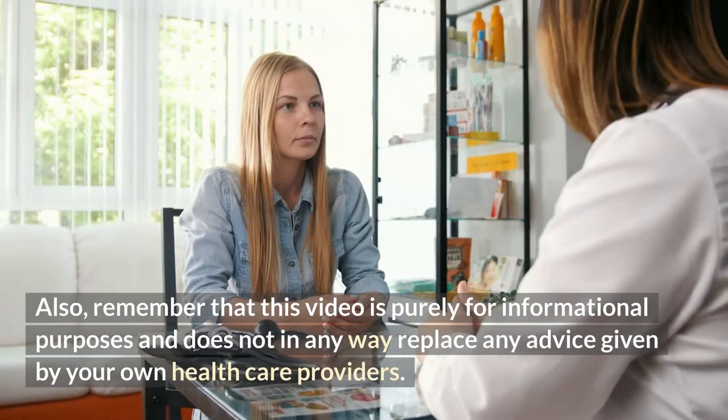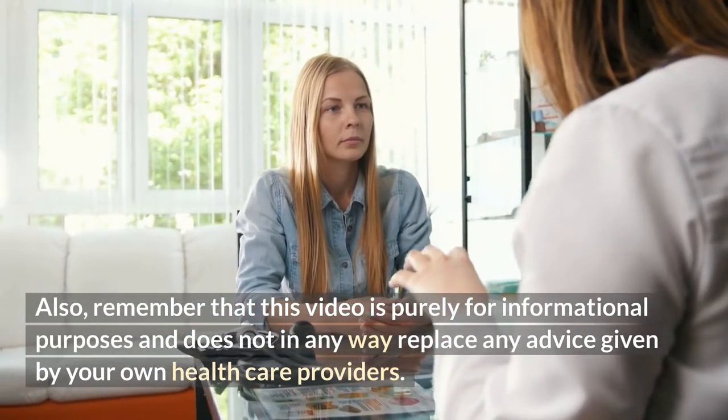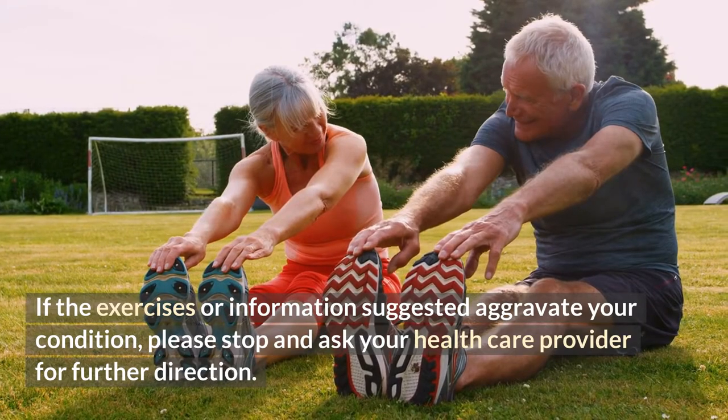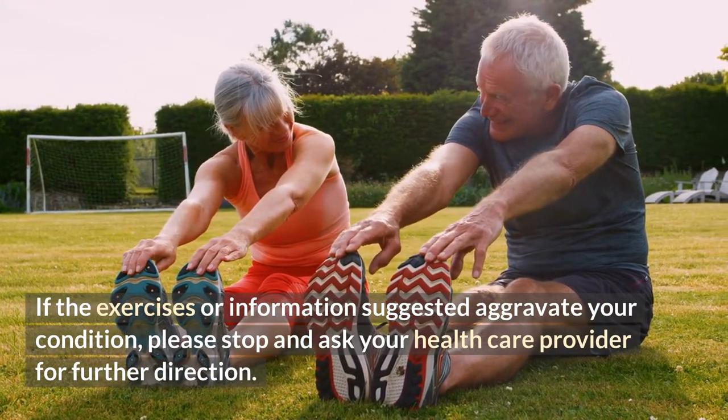Also remember that this video is purely for informational purposes and does not in any way replace any advice given by your own healthcare providers. If the exercises or information suggested aggravate your condition, please stop and ask your healthcare provider for further direction.